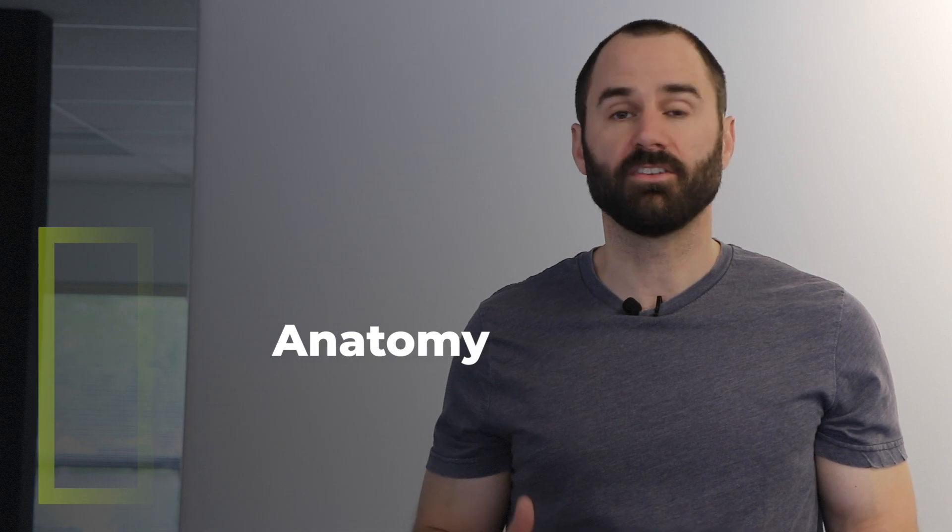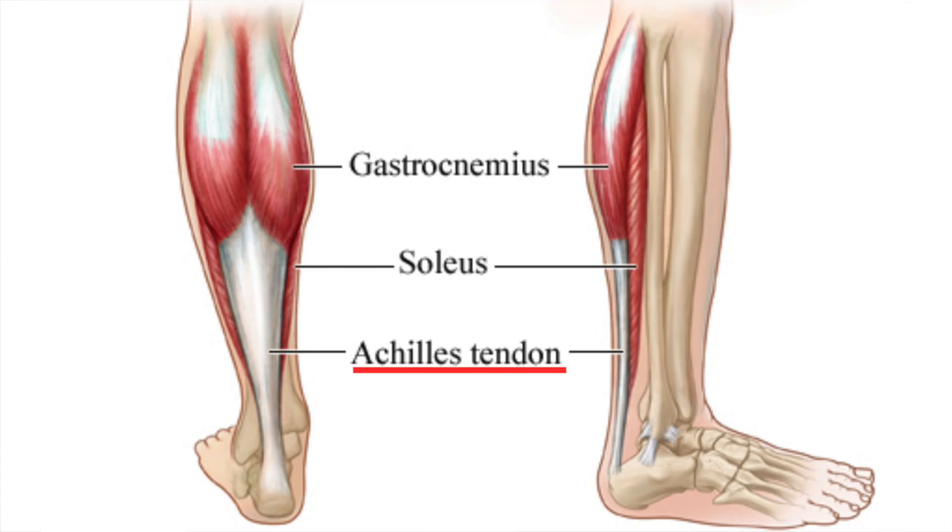The Achilles tendon is the largest tendon in our entire body, and it attaches the two muscles of our calf — the soleus and the gastrocnemius — to the foot.